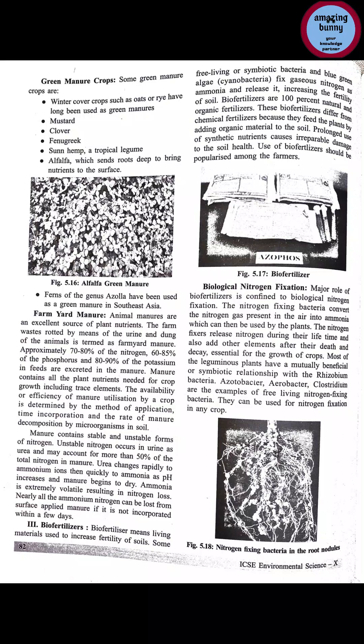These symbiotic bacteria, free-living bacteria, or blue-green algae fix gaseous nitrogen into ammonia. Bio fertilizers are 100% natural and organic fertilizers. Bio fertilizers differ from chemical fertilizers because they feed plants by adding organic materials to the soil. Prolonged use of synthetic nutrients causes irreparable damage to soil health. The use of bio fertilizers should be popularized among farmers.